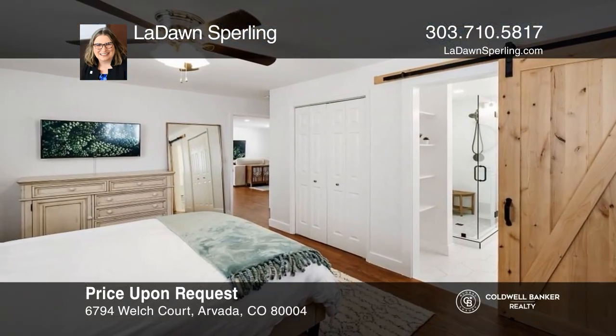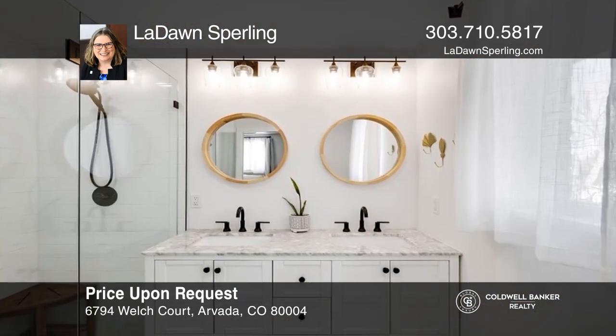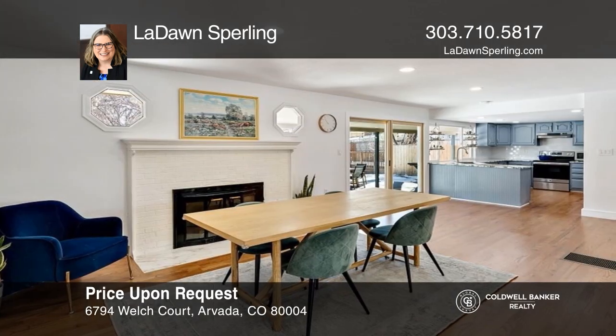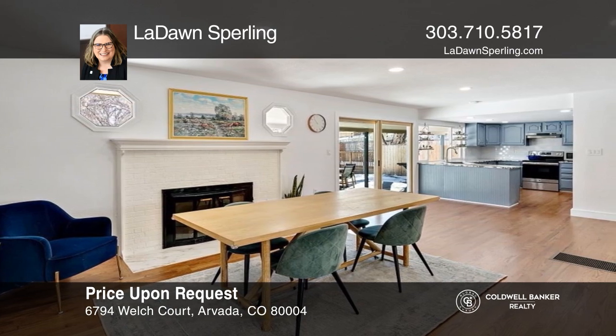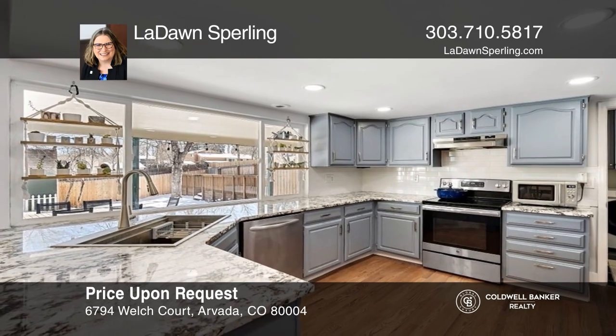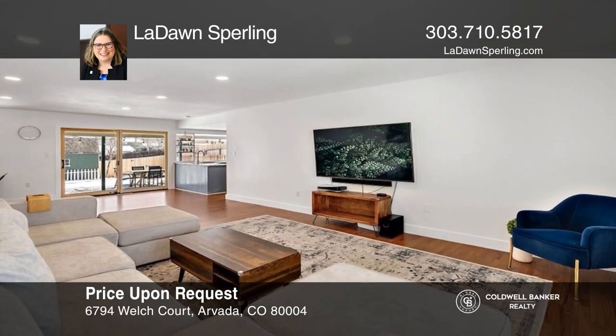This stunning ranch offers the perfect blend of indoor and outdoor living with five bedrooms, three baths, and over 3,300 square feet. Featuring a dining room with a wood-burning fireplace and a kitchen with granite counters that opens to the living, dining, and family room. The spacious finished basement provides additional living space. Your dream home can be yours today by contacting LaDawn Sperling.